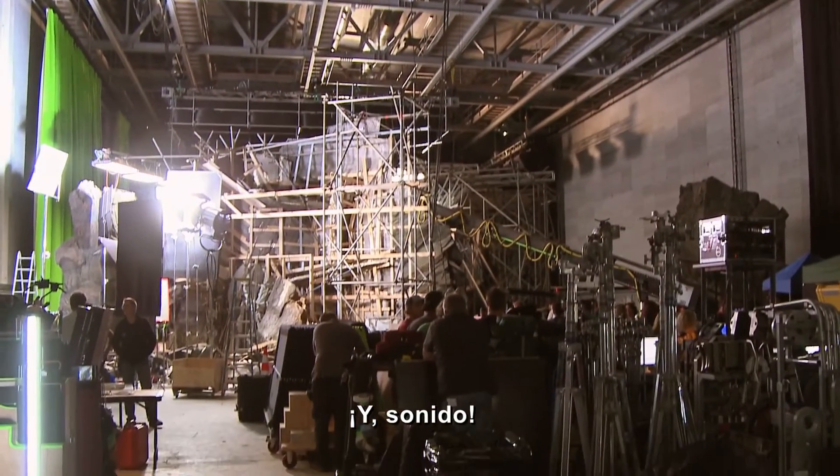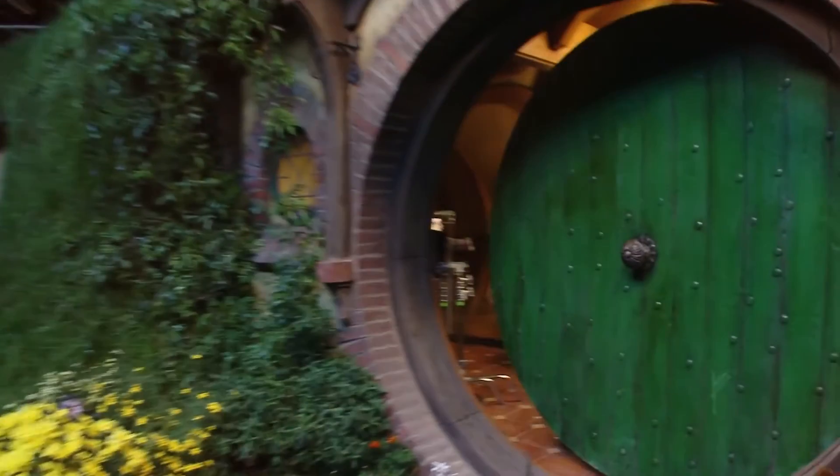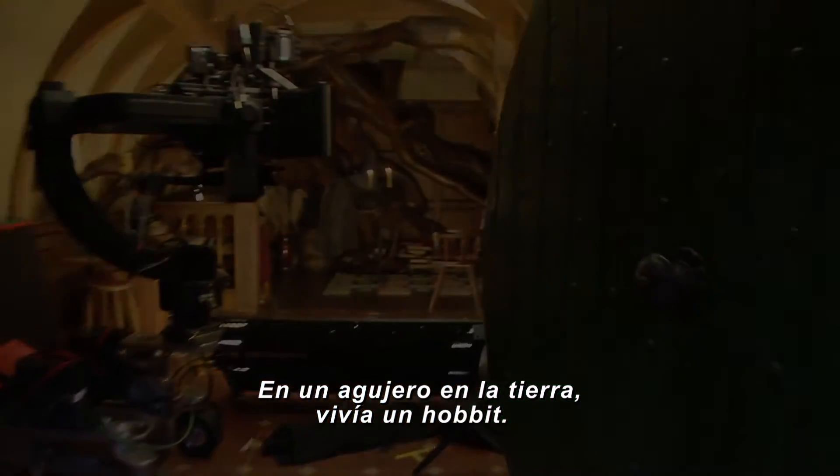And roll sound. And action. In a hole in the ground, there lived a Hobbit. In a hole in the ground — this is a fun day, with a great machine. In the middle part, you never did a Hobbit at all.